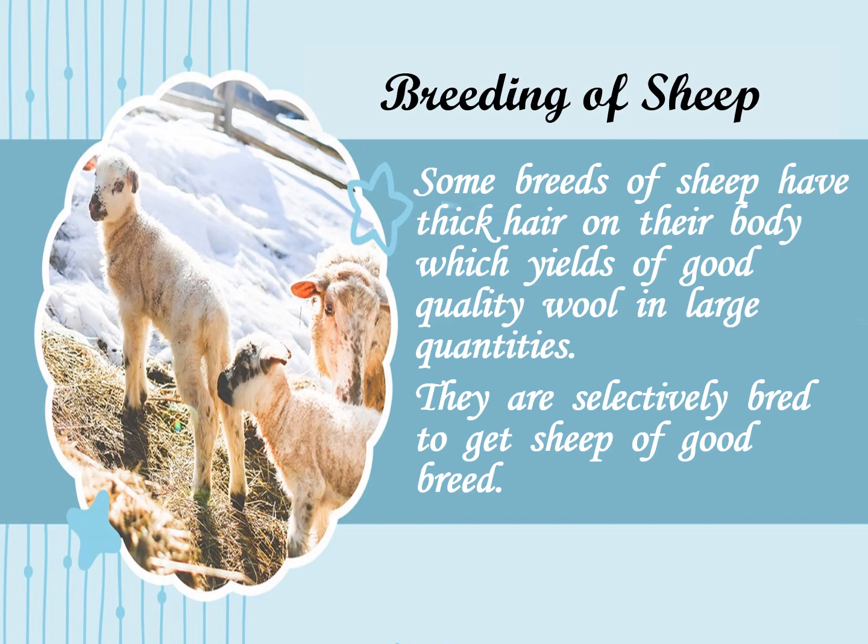With this process, certain high yield breeds of sheep have been raised. These breeds of sheep have thick hairs on their body, which yields good quality wool in large quantities. They are selectively bred to get sheep of good breed.